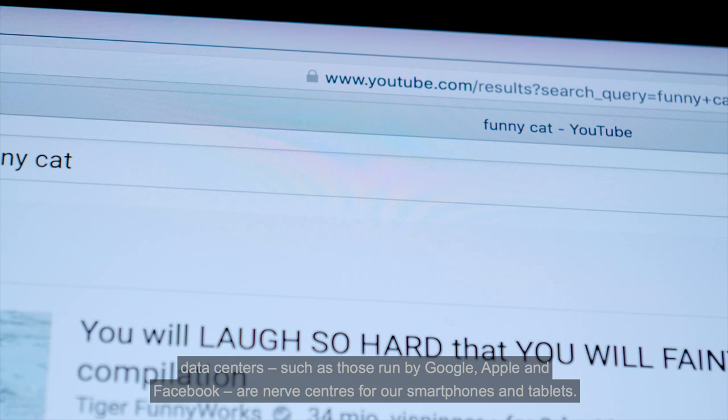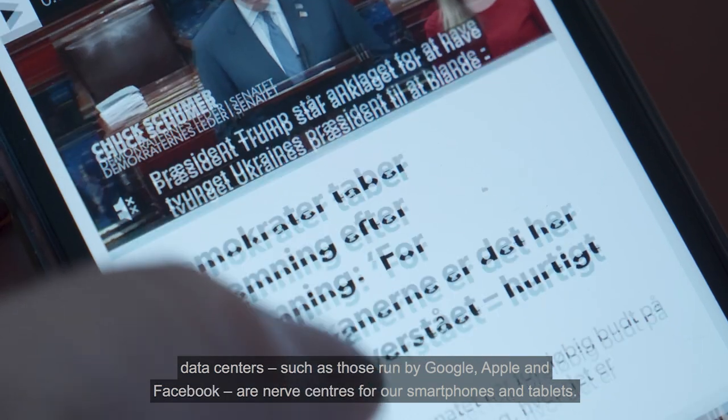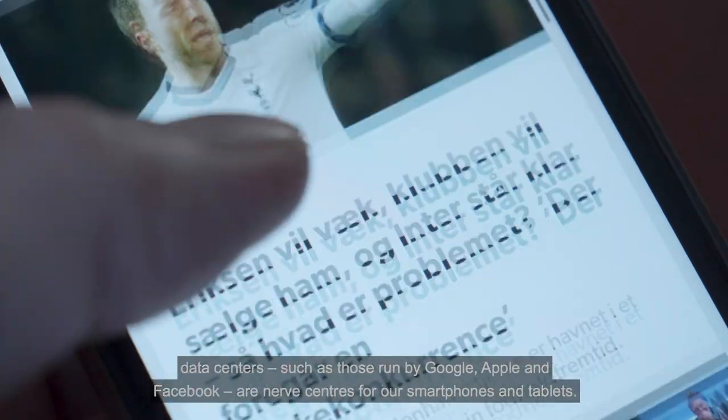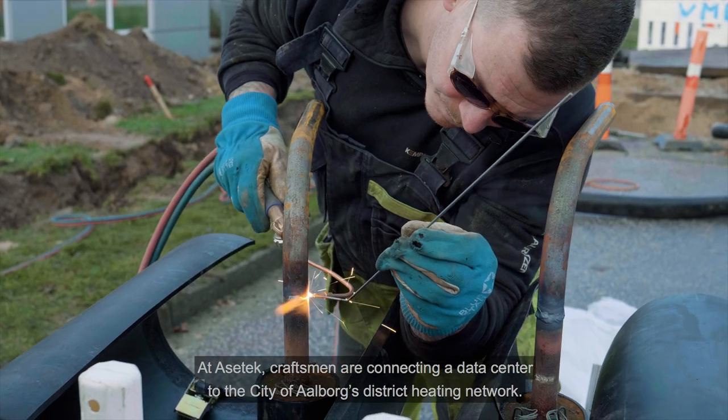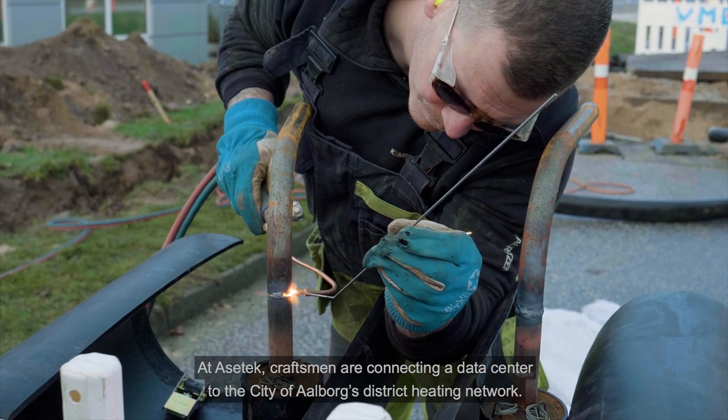Datacenters, such as those run by Google, Apple and Facebook, are nerve centers for our smartphones and tablets. At AcerTech, craftsmen are connecting a datacenter to the city of Aalborg's district heating network.